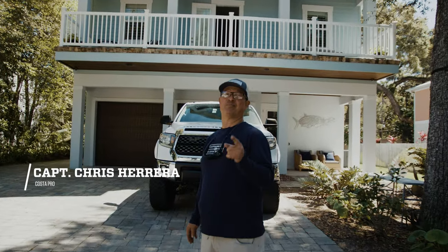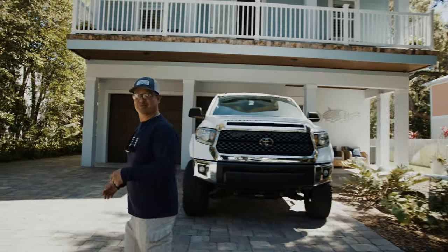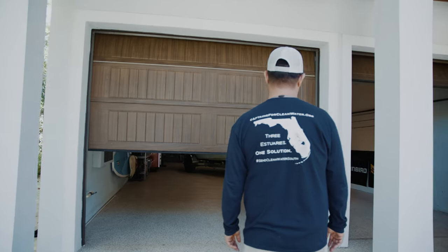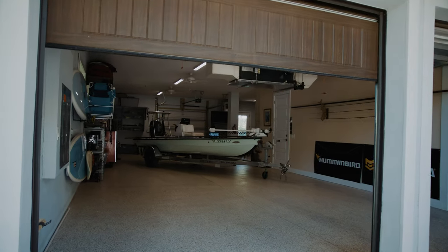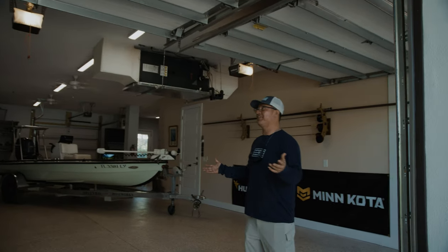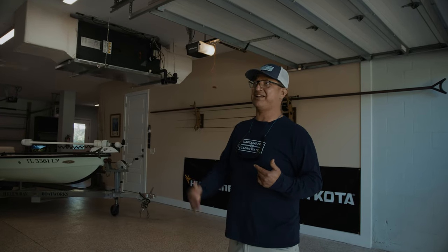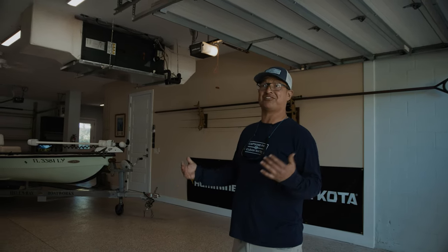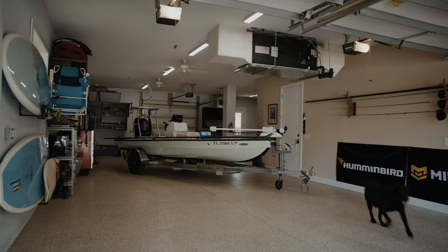Hey, this is Chris Herrera coming to you from Palm Coast, and this is Costa Gear Garage. So I got a pretty spacious garage here. I built this house back in 2017, and originally the idea was to build a stilt home being so close to the beach, but then I decided, you know what, let's just enclose it. What I really love about this garage is the depth — 52 feet deep.